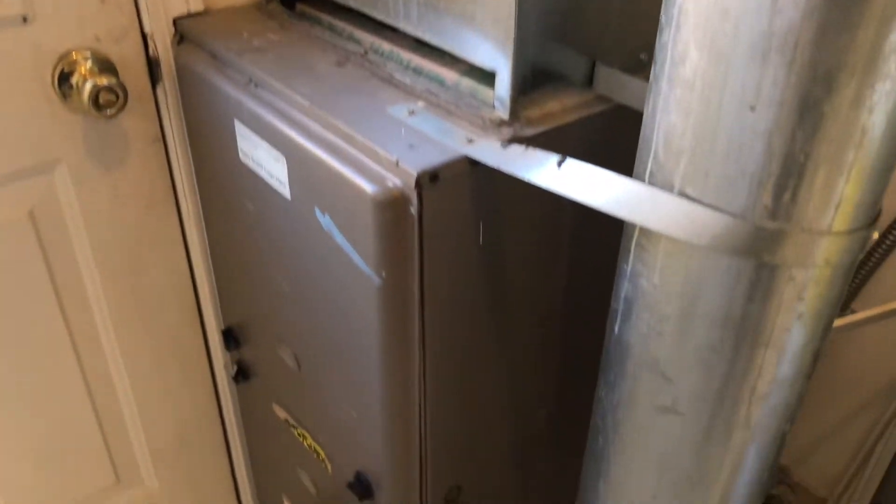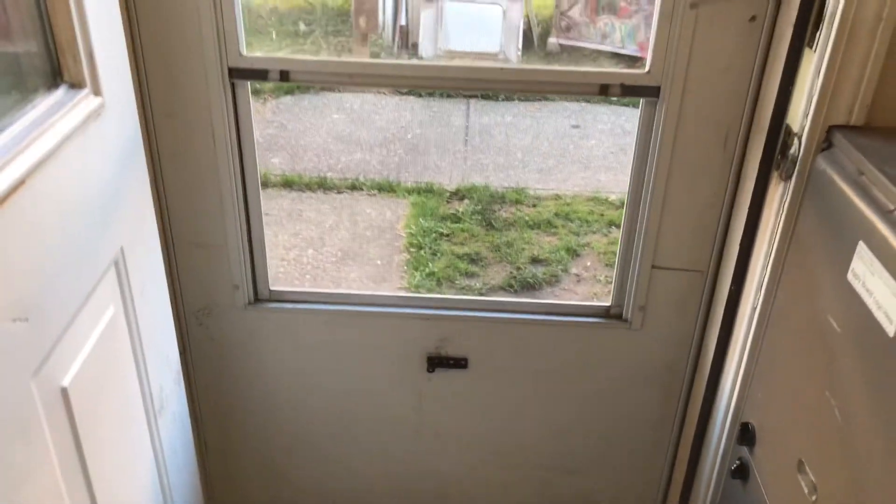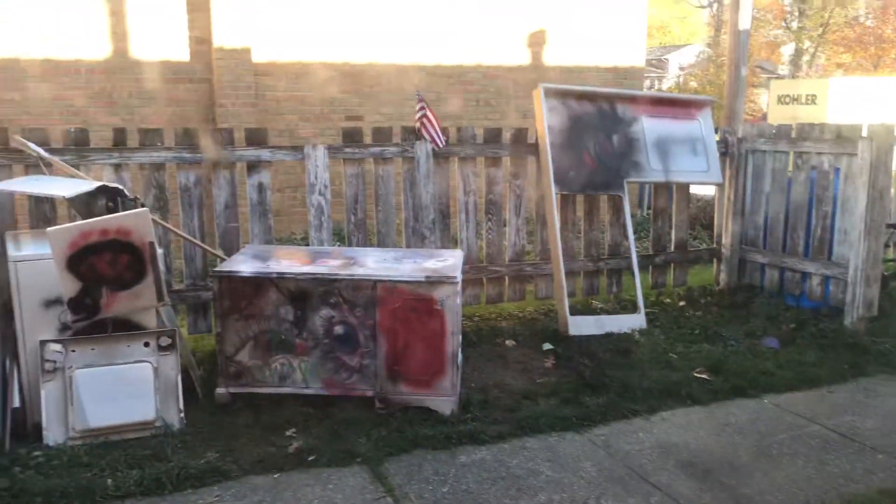Need a new furnace filter, need a cover for the hot water tank. Back door is missing the closure on it. Tentative trash in the backyard needs to be moved away.